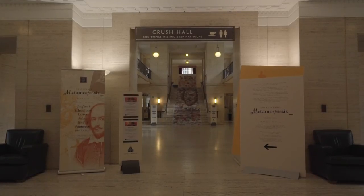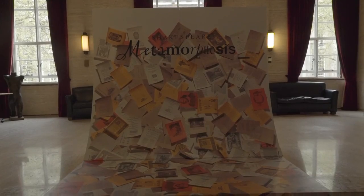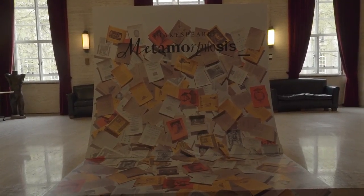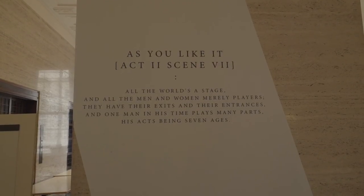Wikimedia UK is hosting an edit-a-thon at Senate House Library on May 7th to celebrate 400 years since the death of the Bard in 1616. The theme of the event is Shakespeare in London. If you want to come and find out how to add your knowledge to the online encyclopedia written by you, why not join us?